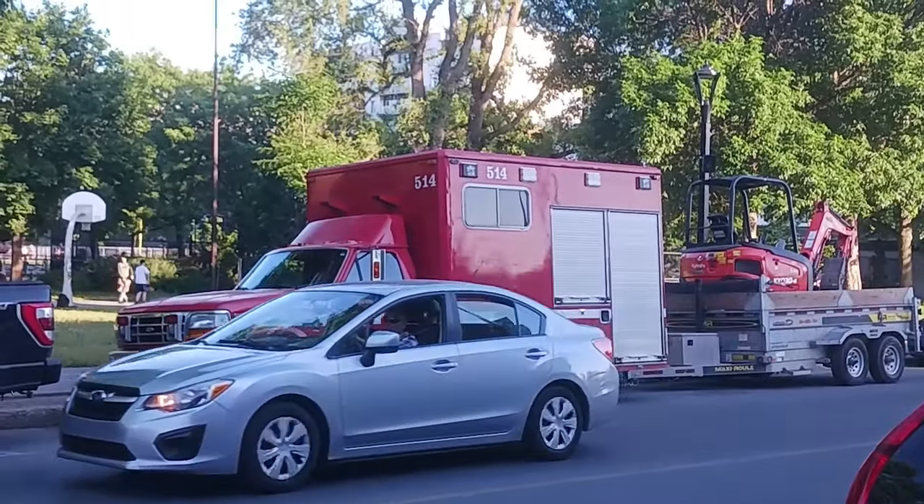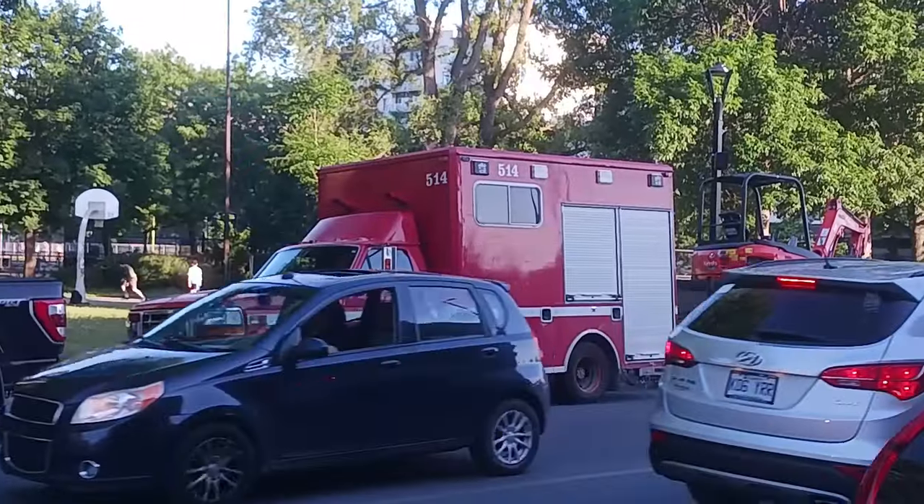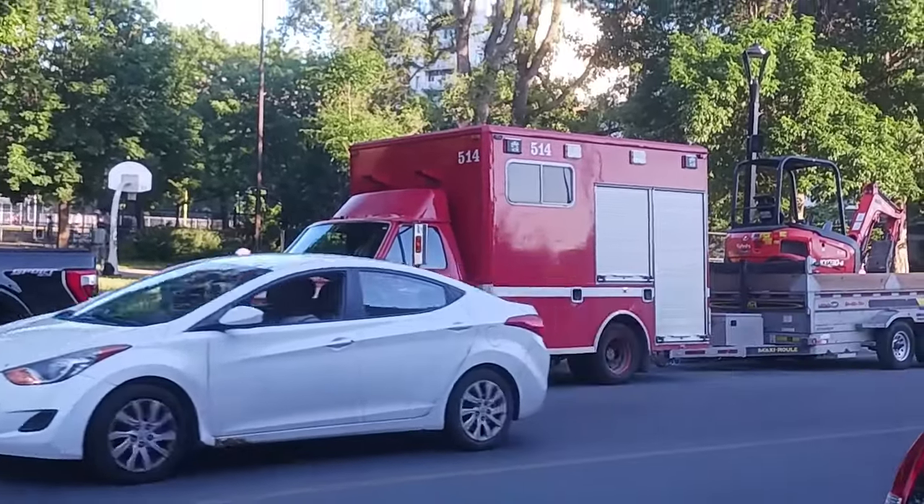Ming, I have finally caught up to you. 1992 to 1996 Ford F-350, ex-Montreal Fire Department truck unit.